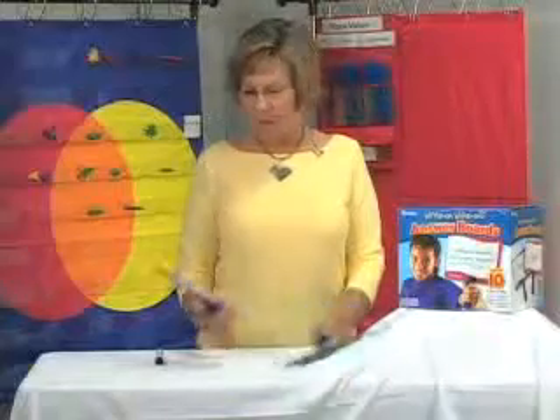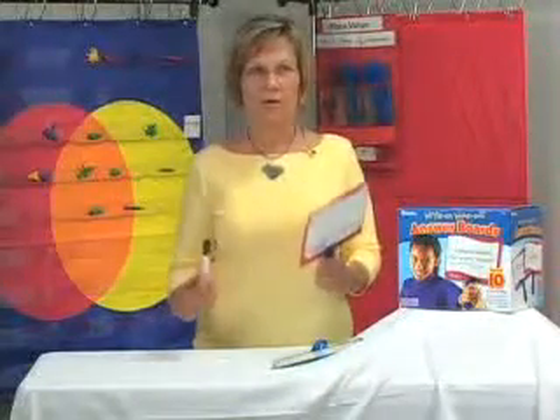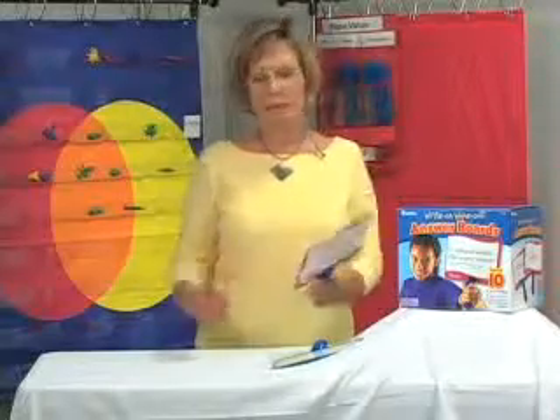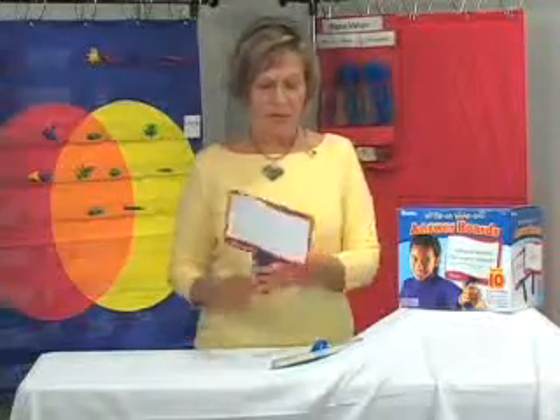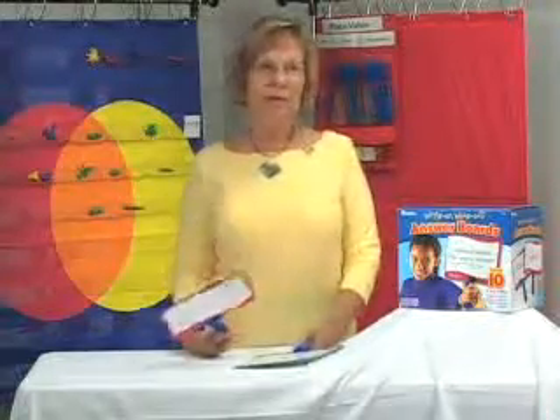It's a very engaging product. If you have a kid with a write-on wipe-off board and a dry erase marker, it's like giving them teacher tools, and they get to use them, and they're just so versatile. I think my sixth graders love them, and if you can entertain sixth graders with anything or engage them, you've done something.